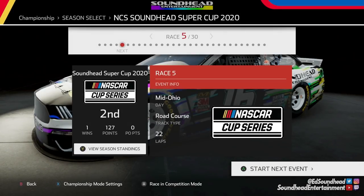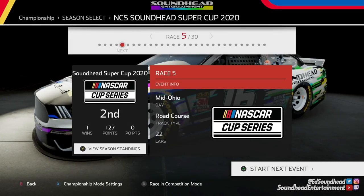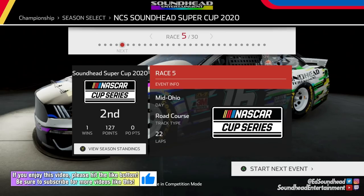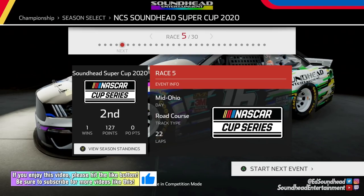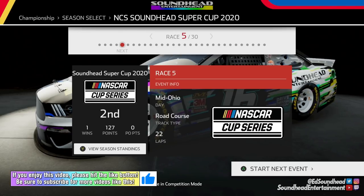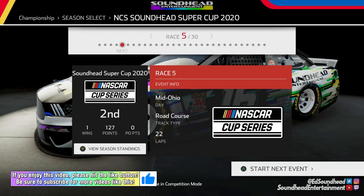What's going on everybody, SoundHead back once again with SoundHead Entertainment, and we are back in NASCAR Heat 5 for our custom championship mode. Today we're going to a track that is not normally on the Cup Series schedule, but it is for us — we are going to Mid Ohio for a little modded road course madness.